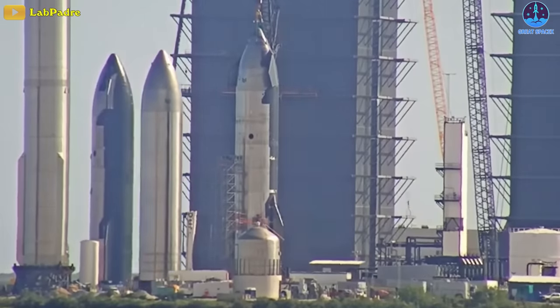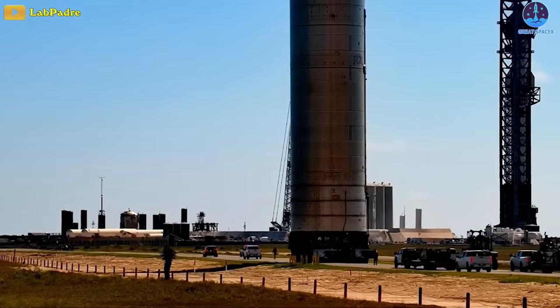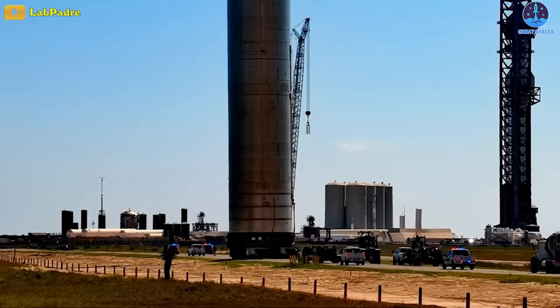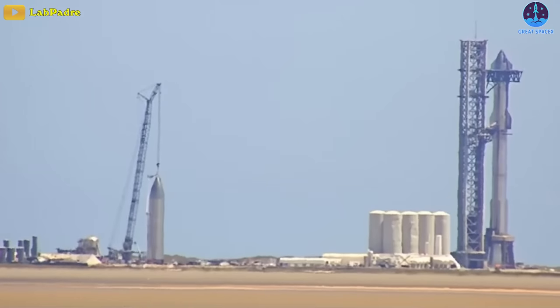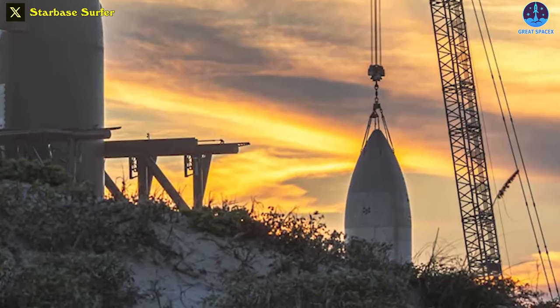At the same time, earlier this month, Ship 26 was transported to Suborbital Pad B for what seems to be static fire testing. This development hints at the possibility that Ship 26, along with Booster 10, might constitute the next stacked configuration for the third Starship flight.